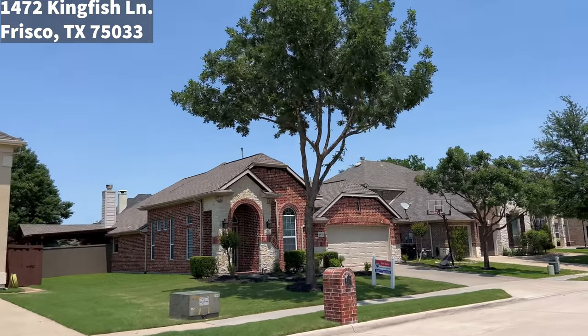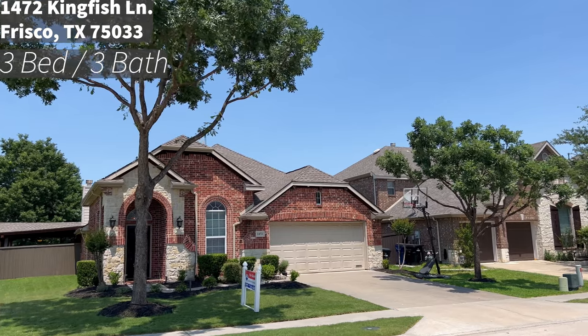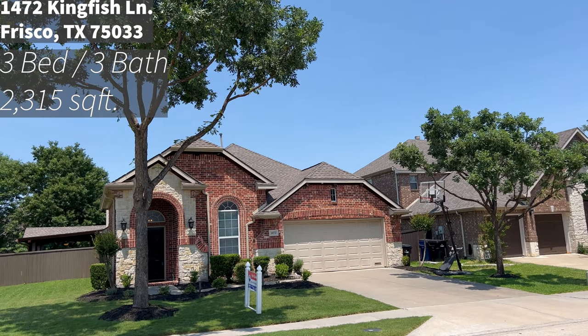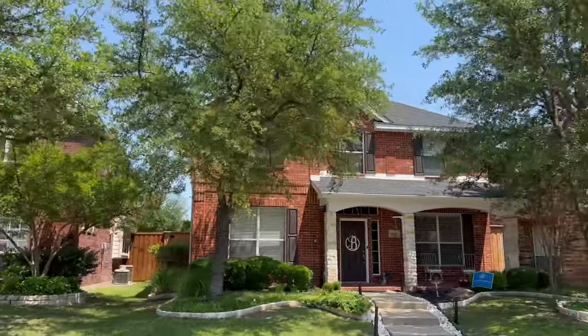Welcome to 1472 Kingfish Lane. This one has three beds, three full baths, and comes in at 2,315 square feet of living. Features include a split floor plan, two offices, and a covered outdoor living area. Listed at $550,000, this property would serve as a great example of properties in The Trails that are selling in the lower 30% of home values for the neighborhood. For more information on The Trails, my contact information can be found in the description.